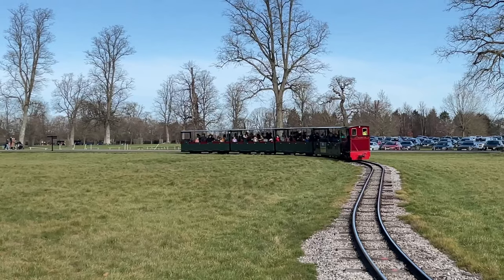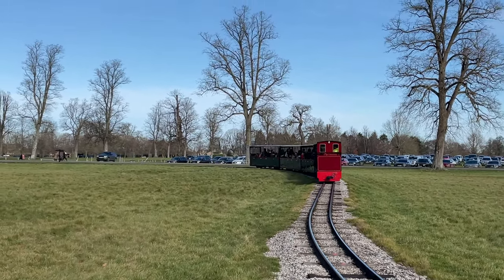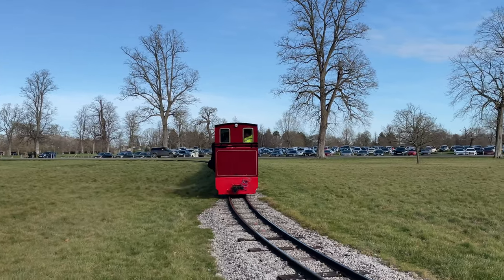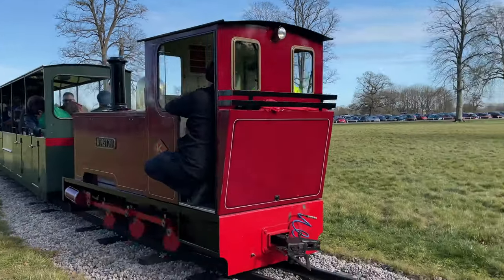There are no signals as there's just one train on the line. The ride lasts about five minutes and the route snakes around a bit and dives through a wooden tunnel, which I think serves as a storage shed overnight for the train.